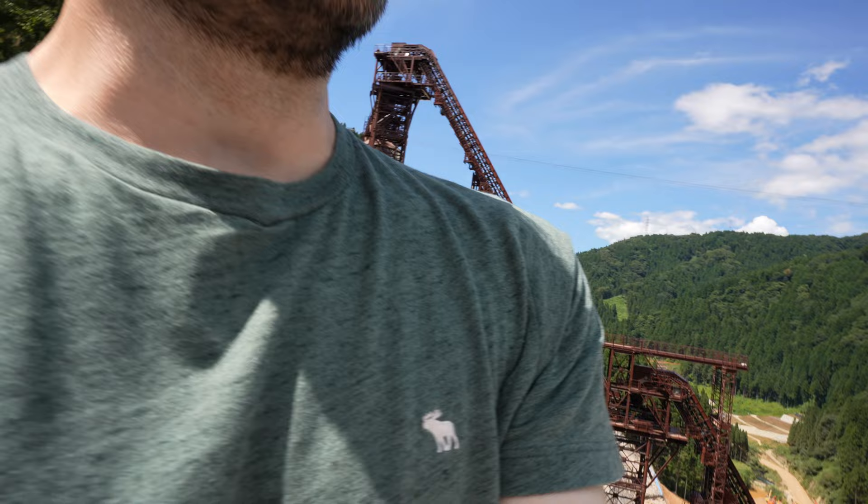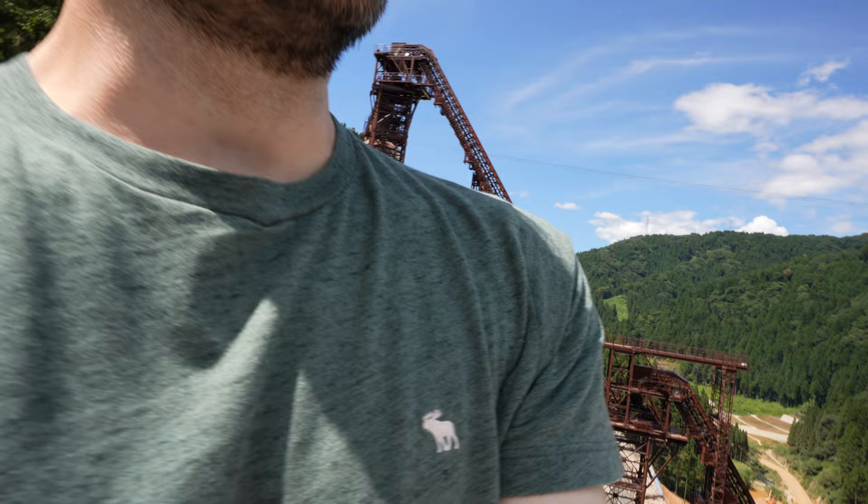We have reached our destination, and it is an even bigger construction project — a dam that is under construction. It is huge. It's hard to describe the scale of this, but can you see those people down there?